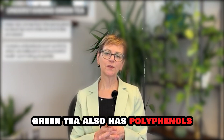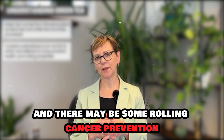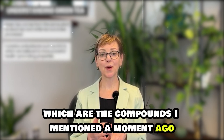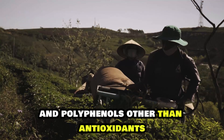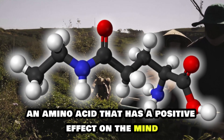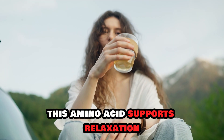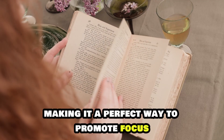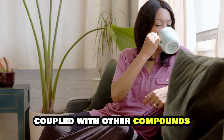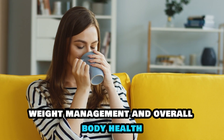Green tea also has polyphenols, which have antioxidant activity as well, and there may be some role in cancer prevention with both catechins and polyphenols. Other than antioxidants, green tea is also packed with L-theanine, an amino acid that has a positive effect on the mind. This amino acid supports relaxation without making you feel drowsy, making it a perfect way to promote focus and lower stress levels. Its polyphenols coupled with other compounds make green tea an amazing drink for the digestive system, weight management, and overall body health.